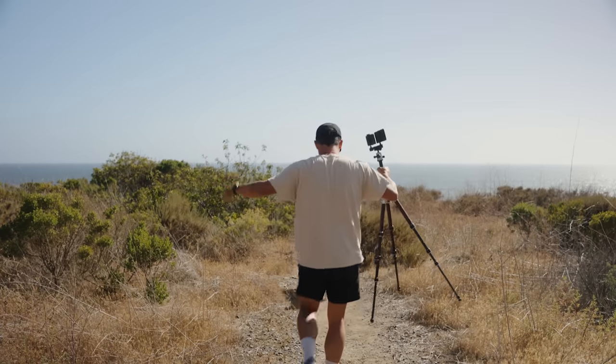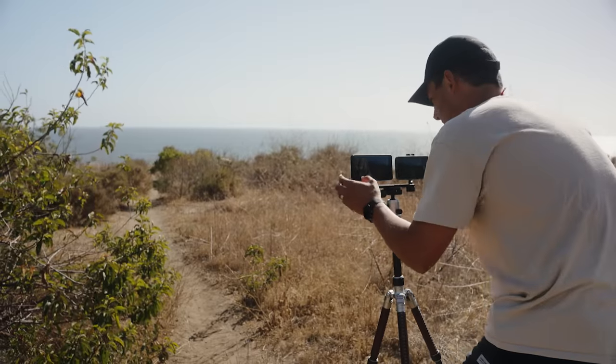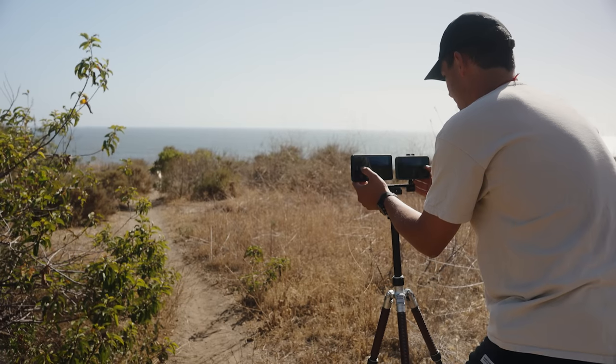Let's go shoot some tests. I'm going to call up my dog and see if I can get this on both phones. Paint, come here. All right, here he comes and I hit both photos.